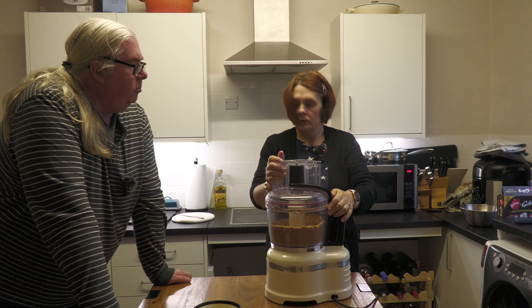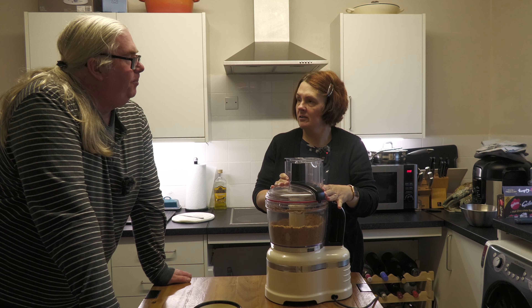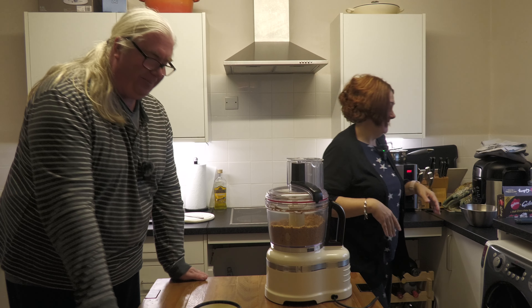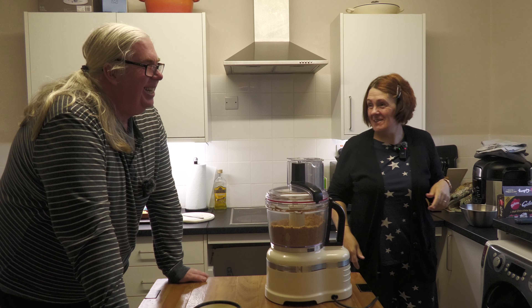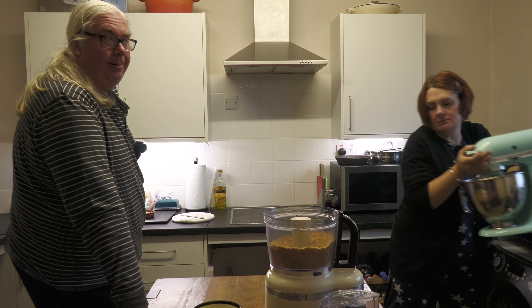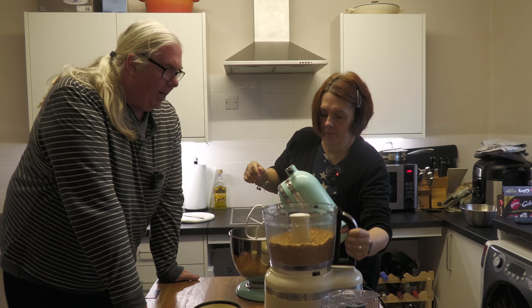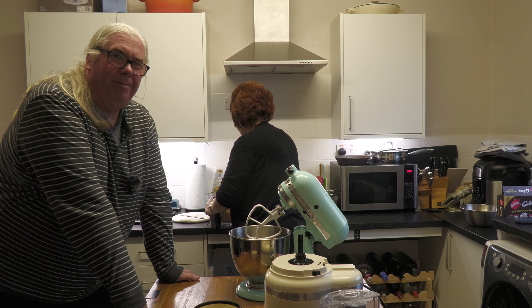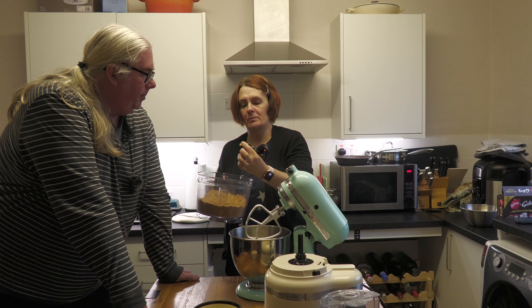Pour your butter in. Now, it says to use a flat beater — let me check this — it says do it on speed one. Mix it slowly with your own one. If you've got a flat beater, that's better than anything else. It's just going to keep going round and round.